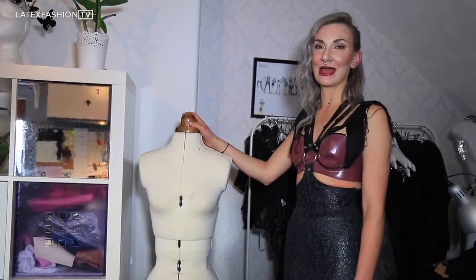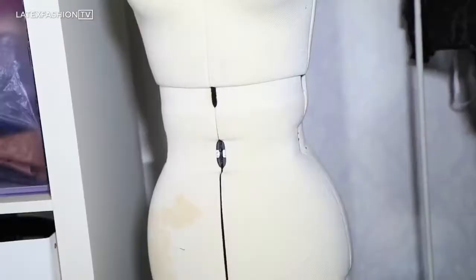This here is my adjustable mannequin. When I make things on the stand I like to adjust this to fit the customer's measurements and then drape the garment onto it, which is a very therapeutic way of working. So thanks for visiting my studio. I hope you enjoyed having a look around and seeing how I do things, and hopefully see you again soon.